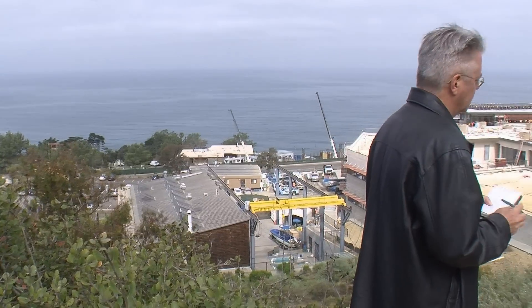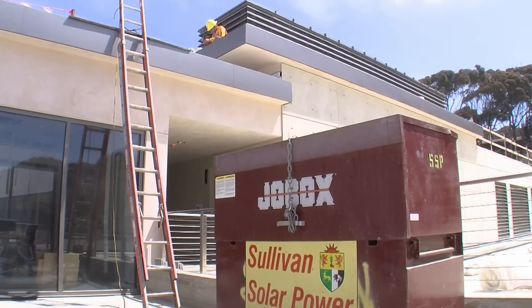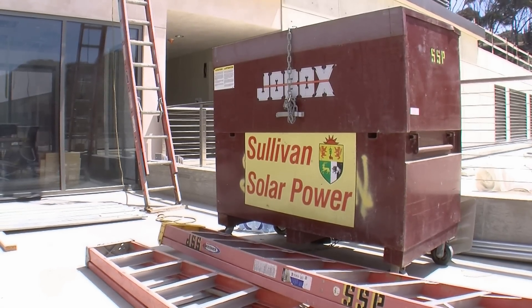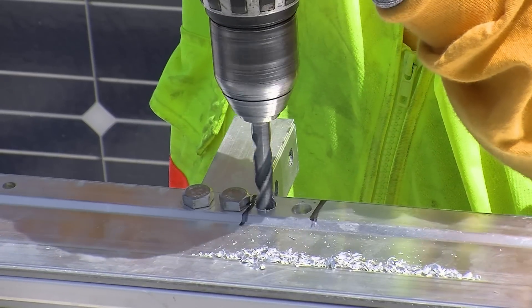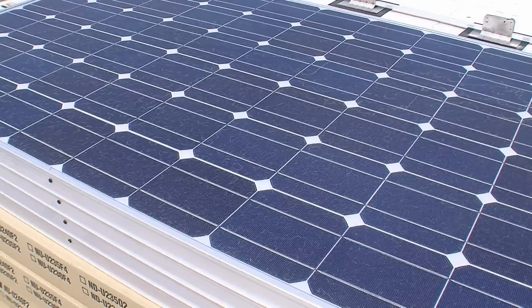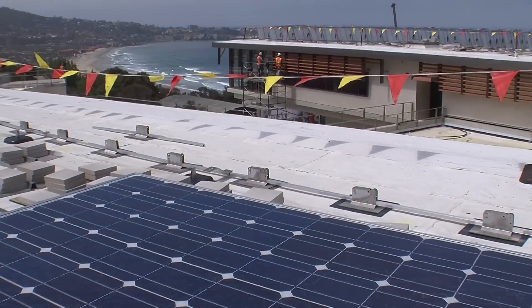Dan Sullivan is president of Sullivan Solar Power. The local company got into the solar installation business about eight years ago and has grown pretty rapidly since then. Sullivan's company does six to eight installations a week, ranging from small residential projects to larger commercial scale efforts like this one.